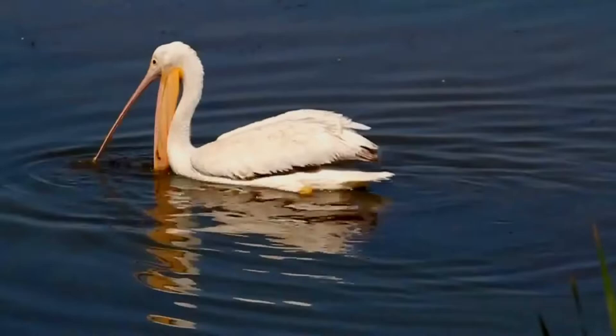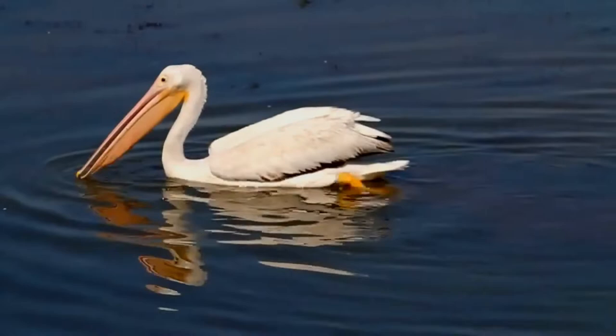Did you know? In ancient Greece, pigeons delivered the results of the Olympic Games. Amazing, isn't it?